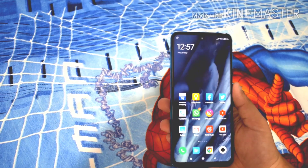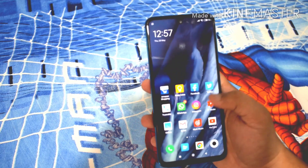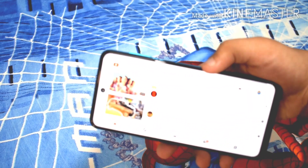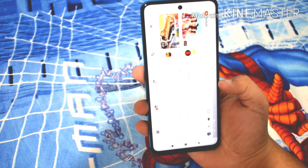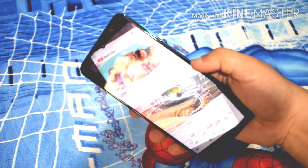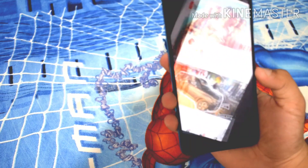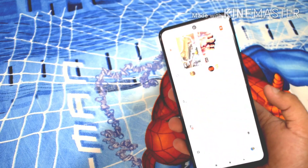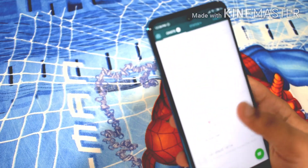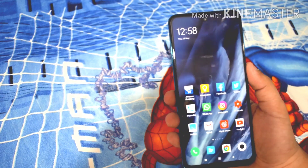Now let's come to the cons section. The first con I have is regarding the auto-rotate screen. When I just tilt the phone slightly, it immediately transforms into landscape mode. It's very buggy. When I scroll through my chats in WhatsApp or just set the phone down, it used to rotate to landscape mode. That was a significant issue I noticed with the device.